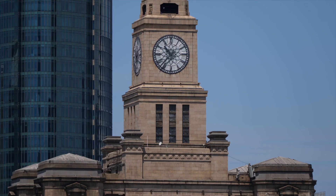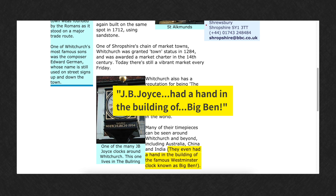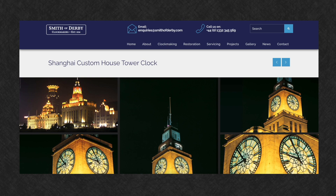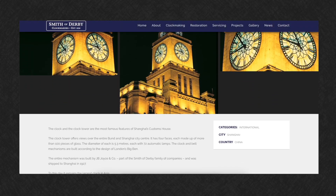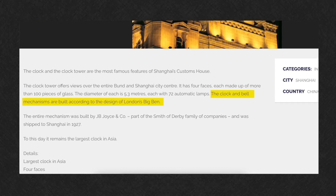Now let's talk about the clock itself — the crown jewel of the Custom House. Many Chinese articles online say this clock is a sister to London's Big Ben. The Custom House bell was designed by British clockmaker JB Joyce. On the official website of Smith of Derby, the company that acquired JB Joyce, you can find this description: 'The clock and bell mechanisms are built according to the design of London's Big Ben.'